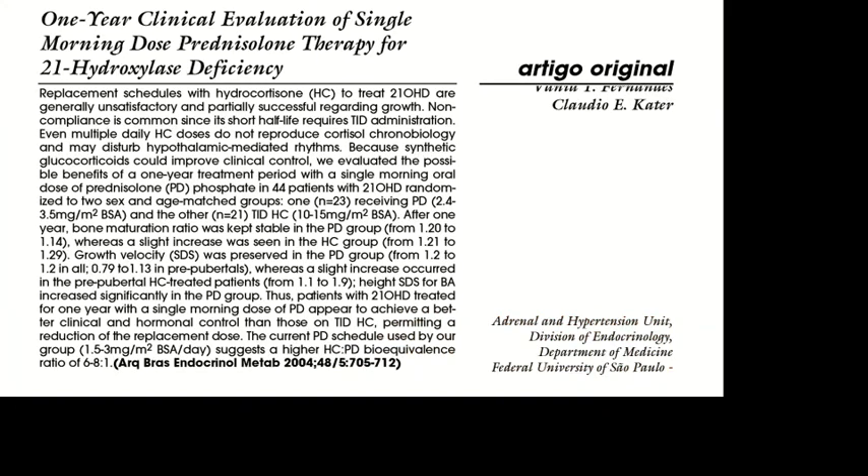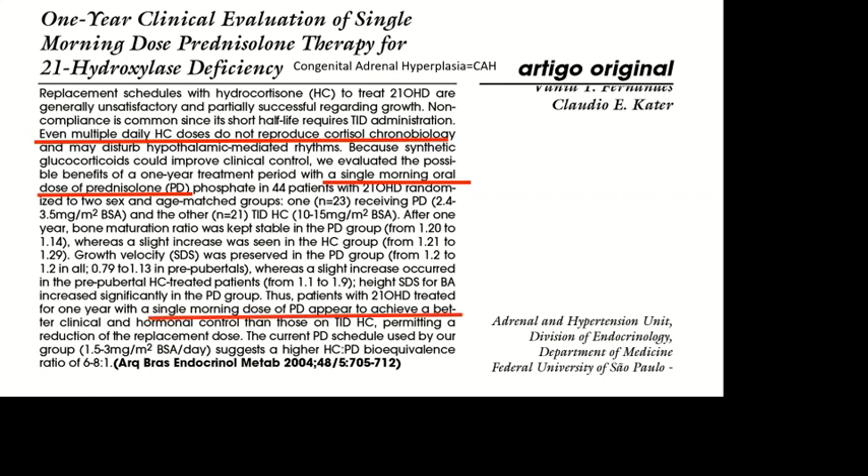Another study confirming this is in patients with congenital adrenal hyperplasia. They say that daily hydrocortisone does not reproduce cortisol chronobiology, and they compared this with a single morning oral dose of prednisolone. To cut to the chase, a single morning dose of prednisolone appeared to achieve better clinical and hormonal control. The really important point is that the equivalence ratio is much higher than previously thought — prednisolone is about six to eight times more potent than hydrocortisone.